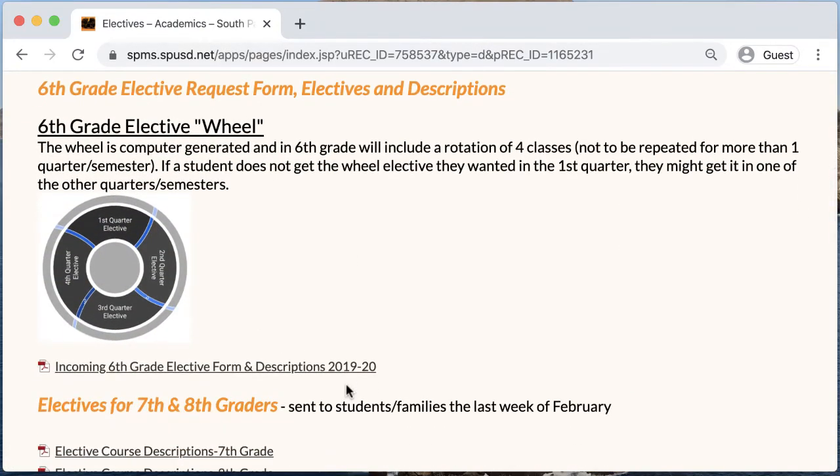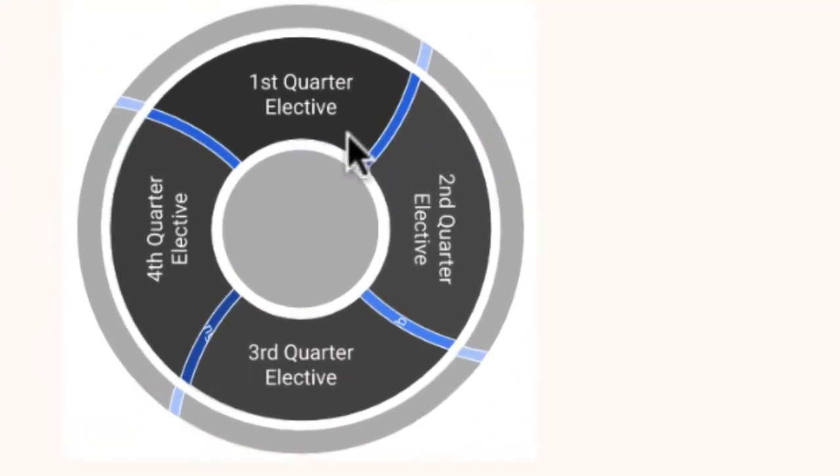In 6th grade, students are placed on an elective wheel by a computer algorithm. After each semester, the wheel turns and students rotate to the next elective in a sequence.